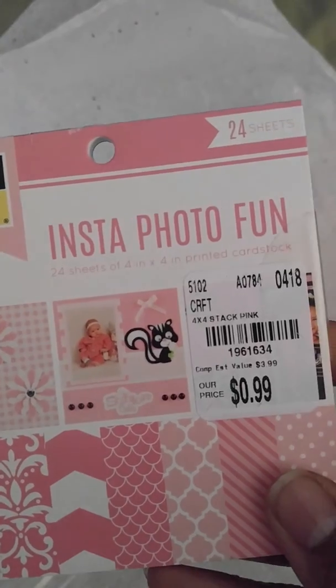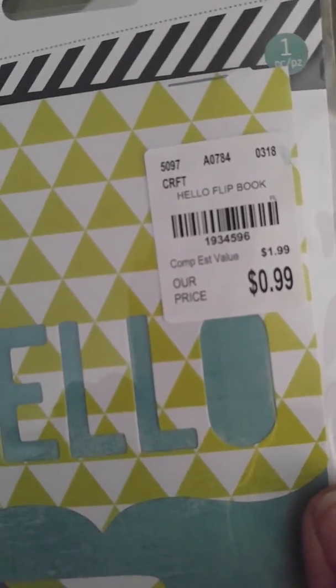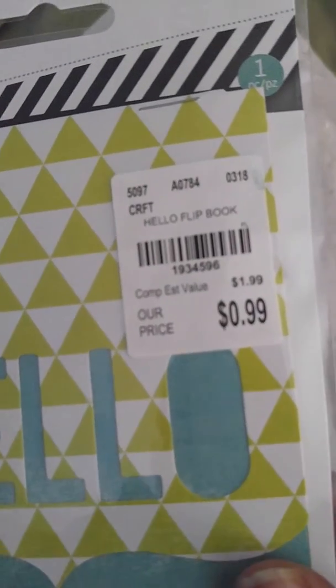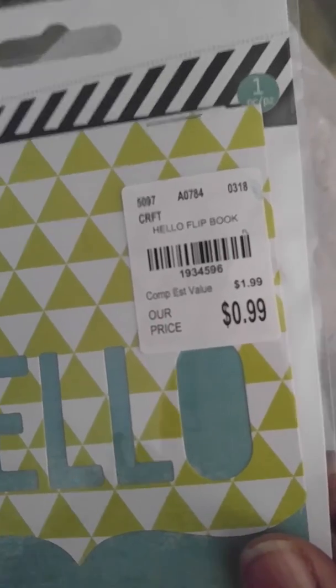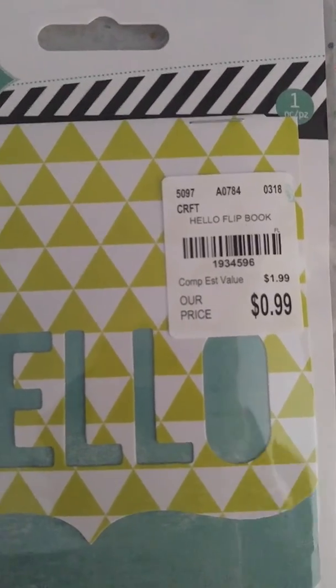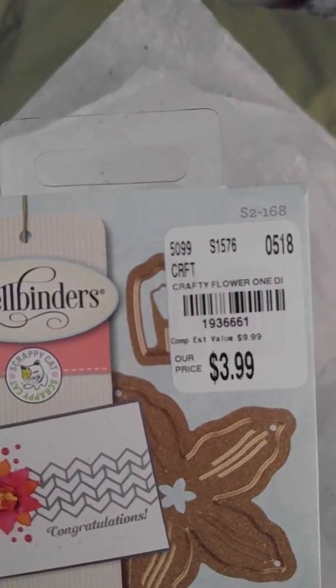And then I found only one of these — it's a photo flip book. They only had one of them. They were only 99 cents. Let me get the number — I'm sorry, I'm holding my phone trying to get it to focus. There's the number.